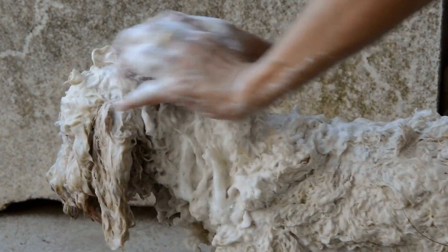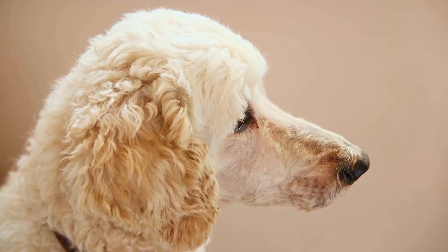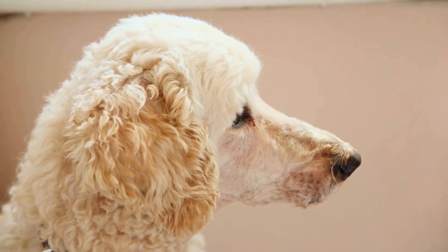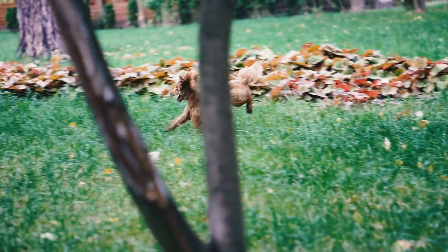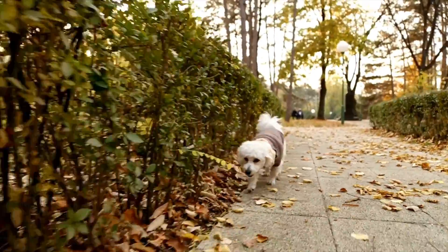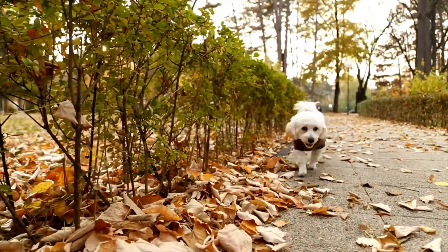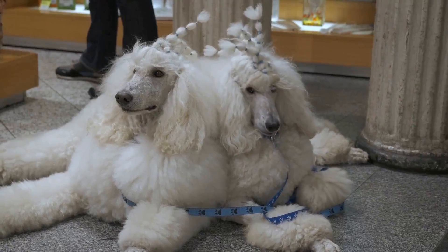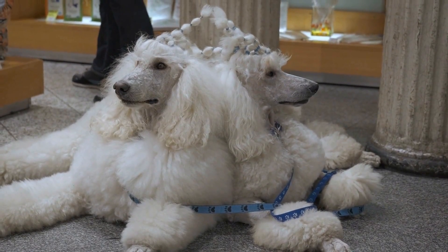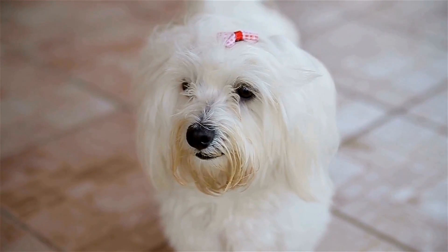In conclusion, Poodles, with their curly and dense coats, shed less compared to many other dog breeds. However, they do require regular grooming and maintenance to keep their coats healthy and prevent excessive shedding. The size of the Poodle and whether it is a mix or purebred can also influence shedding potential. Furthermore, a Poodle's diet, exercise routine, and overall health play significant roles in its shedding characteristics. Lastly, it is crucial to spend time with Poodles if you or your family members have allergies to ensure compatibility. By considering these factors, you can determine if a Poodle is the right fit for your home and lifestyle.